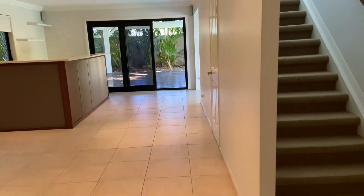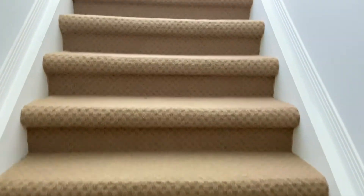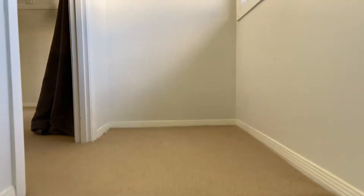Upstairs on the second level is the master bedroom. Storage is not a problem in this house, as the advantage of a second storey is that residents can utilise the understair storage cupboard for larger, taller and bulkier items.